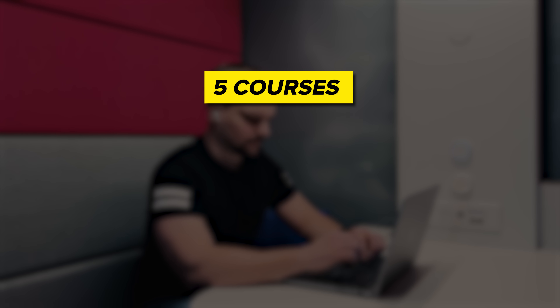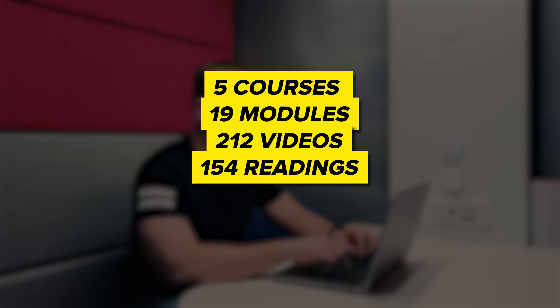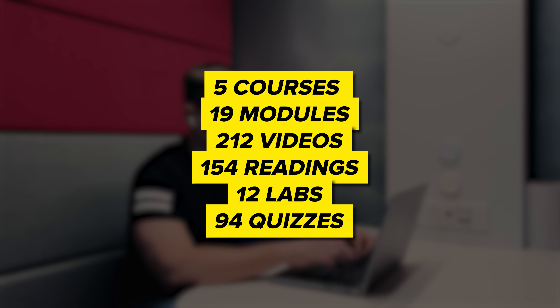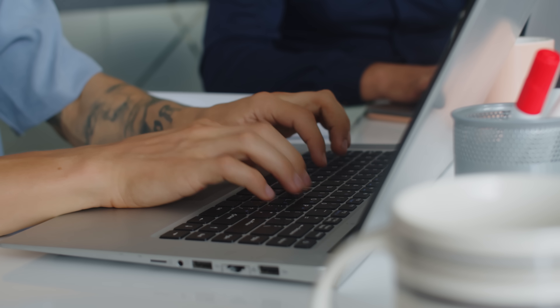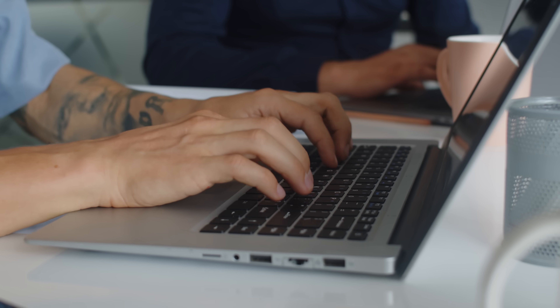The Google Cloud Cybersecurity Professional Certificate offers an engaging learning experience spread over approximately 90 hours. It includes 5 courses with 19 modules, featuring 212 videos and 154 readings. You will also get hands-on practice with 12 labs and test your knowledge with 94 quizzes. And to wrap it all up, there is a capstone project that ties everything together. This certificate covers essential cybersecurity skills and knowledge, preparing you for real-world challenges in the field.